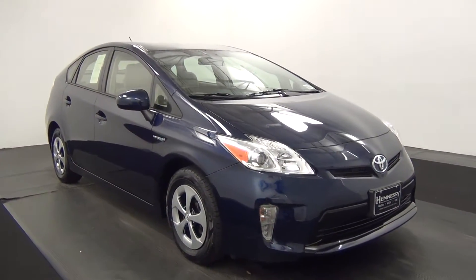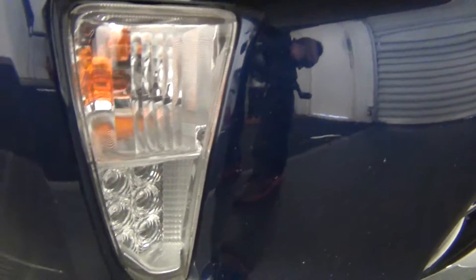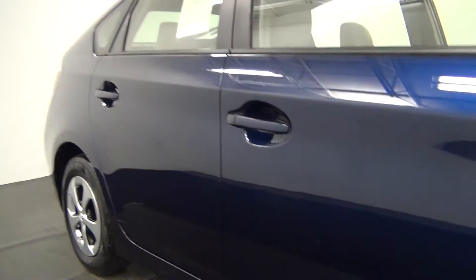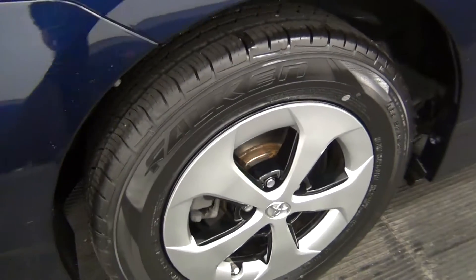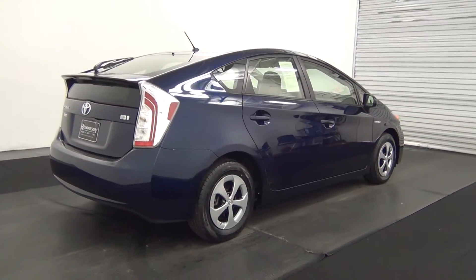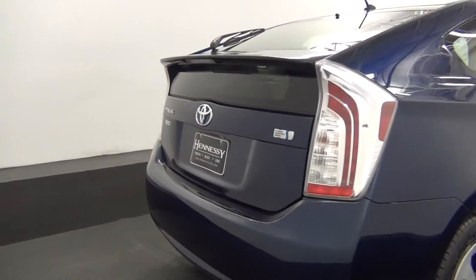The front of the vehicle looks good. We have a scuff mark and a scratch here, and there are some chips in the paint here. Let's move along to the back of the vehicle.